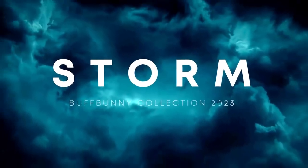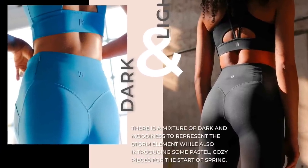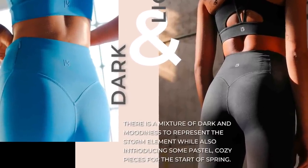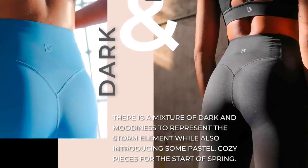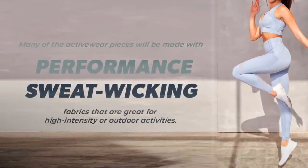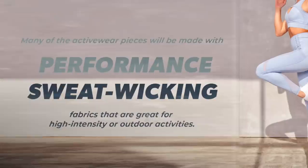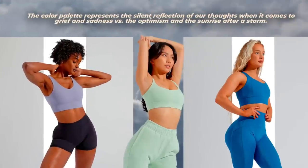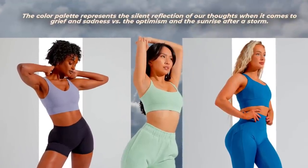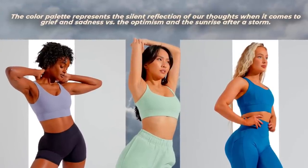Sharing with you what Buffbunny shared with me — this is their brief. There is a mixture of dark and moodiness to represent the Storm element while also introducing some pastel cozy pieces for the start of spring. Many of the activewear pieces will be made with performance sweat-wicking fabrics that are great for high intensity or outdoor activities.